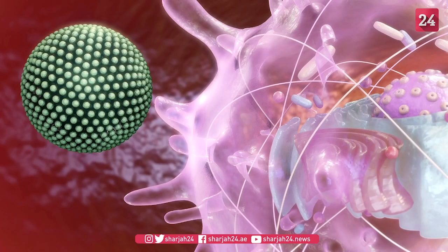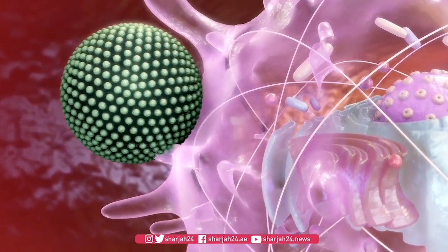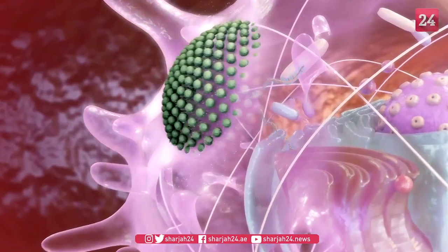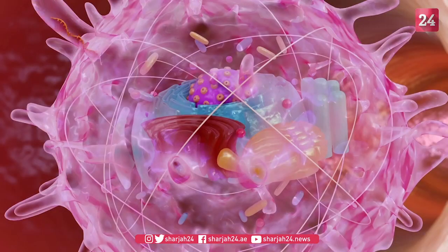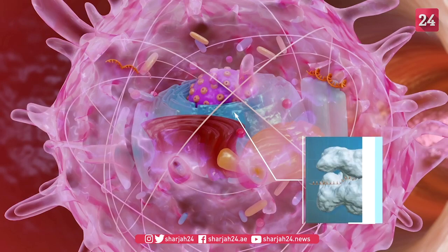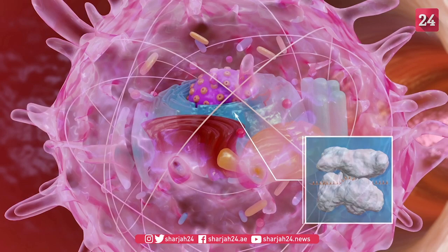The lipid nanoparticle carrier transfers the mRNA and its copies of genetic instructions to the cytoplasm of a cell, where the ribosomes are found. Once inside the cell, the mRNA instructs the ribosomes to produce the coronavirus' spike protein.